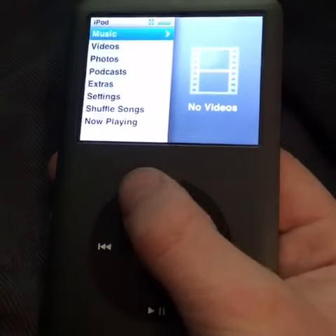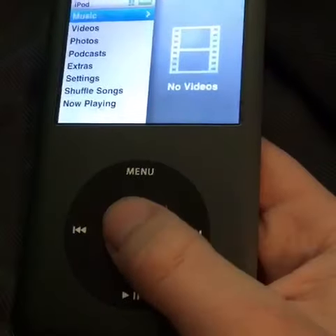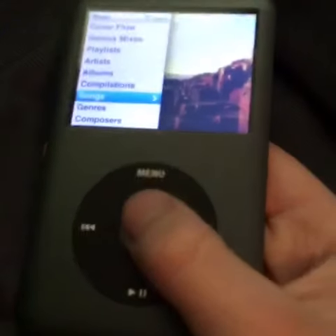It's black and it has a lot of songs on it. Let's look through — I'm getting used to the style.